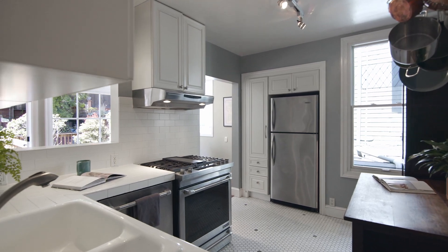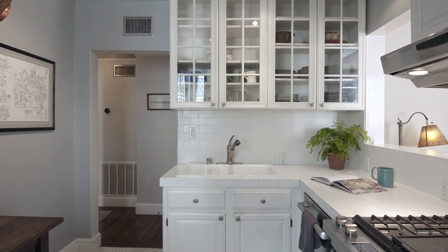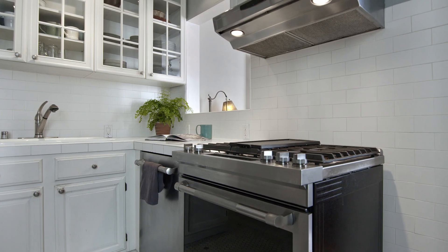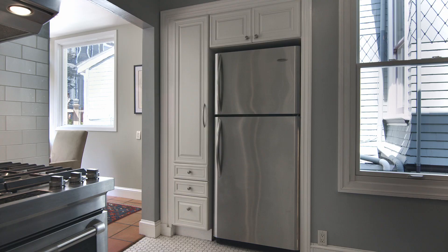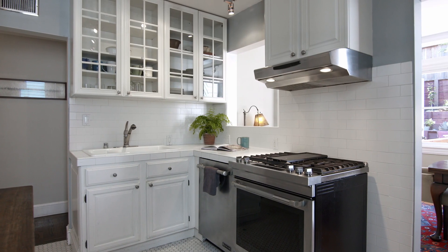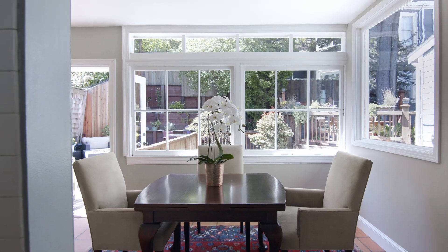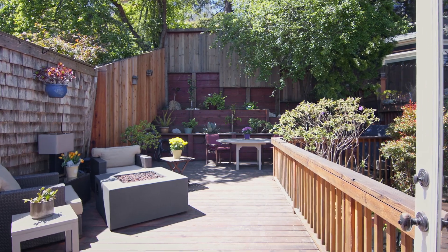The large bright kitchen opens to the formal dining room and comes with tile counters, stainless appliances, including a four-burner gas range, dishwasher, and refrigerator. The formal dining room has tile floors, is flooded with natural light, and opens to the private deck and garden.